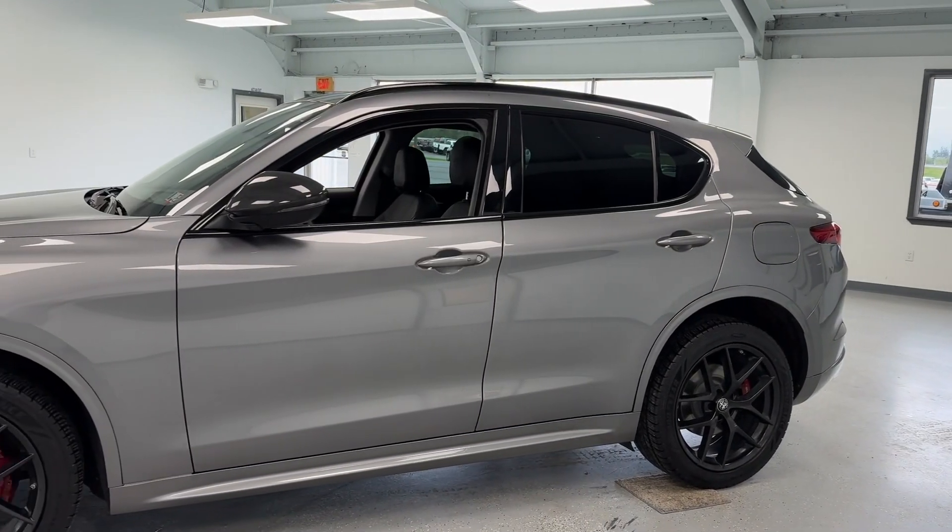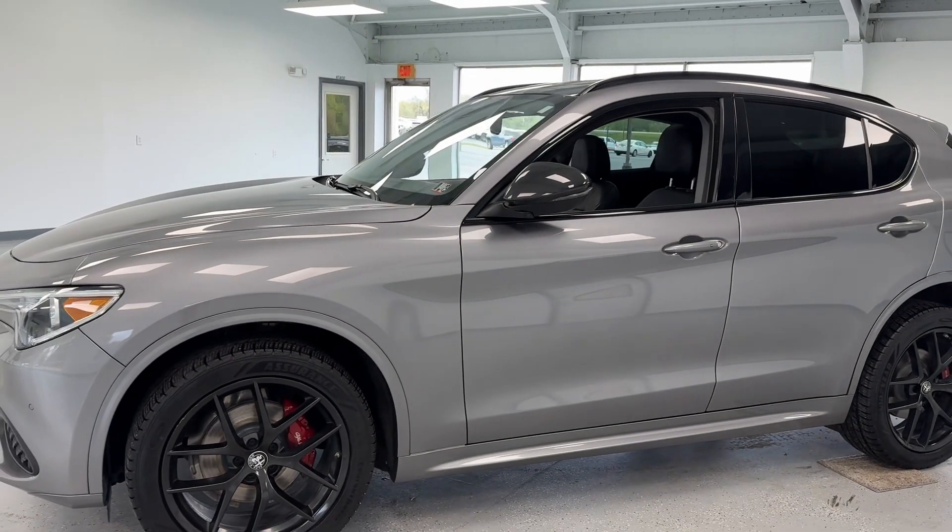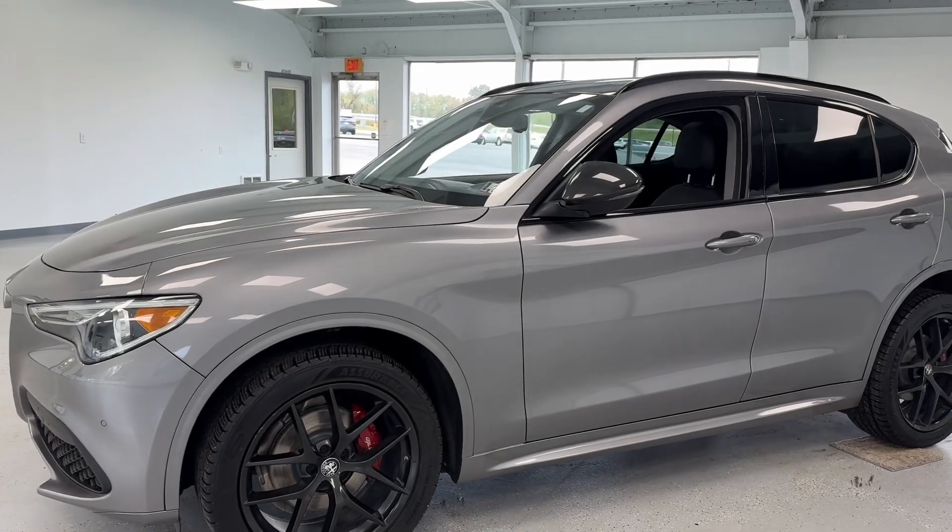With just under 44,000 miles, this all-wheel drive SUV features a 2-liter turbocharged engine, and it does have one minor on the Carfax with two previous owners.